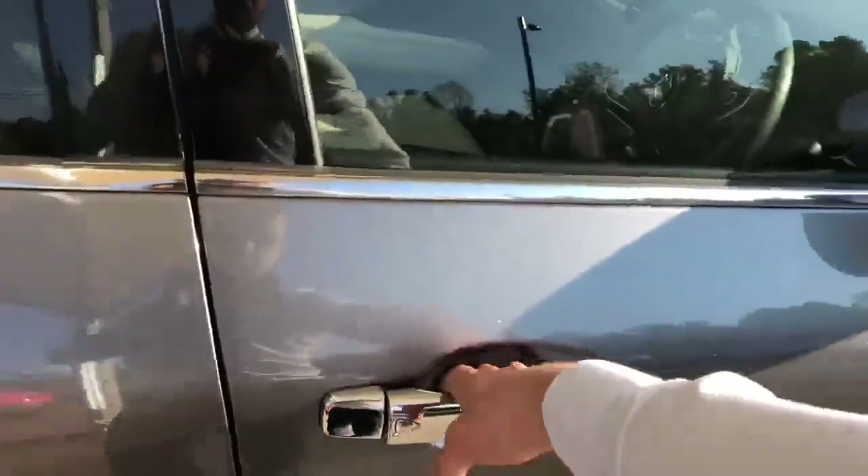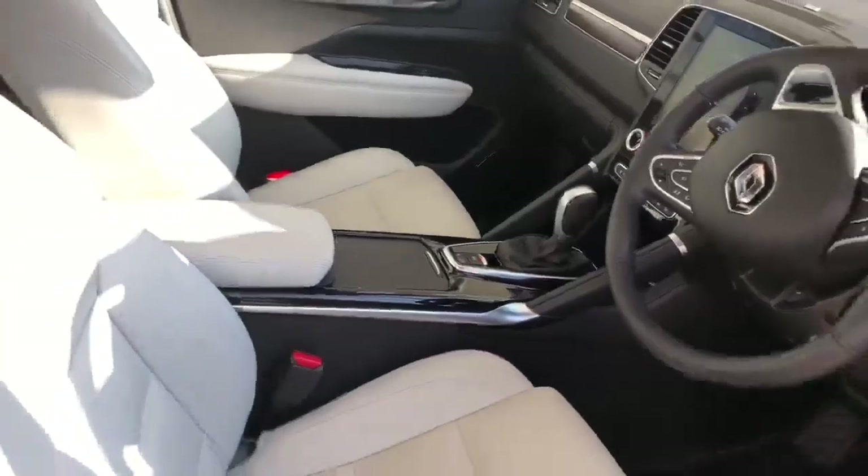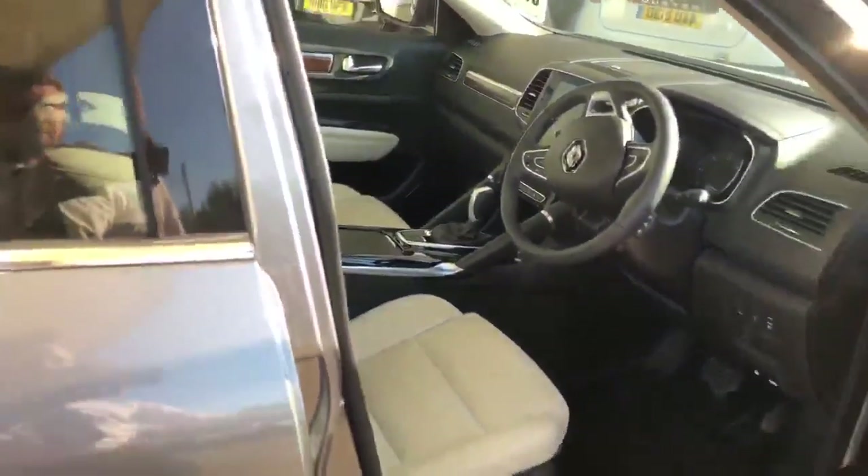The chrome looks absolutely stunning against the grey, and we've got just over 11,200 miles on the clock.